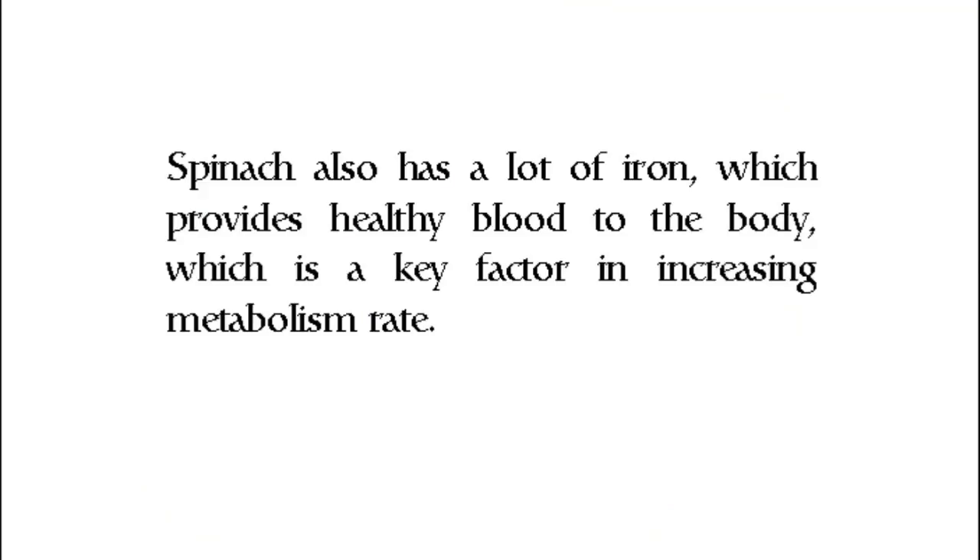Spinach also has a lot of iron, which provides healthy blood to the body, which is a key factor in increasing the metabolism rate.